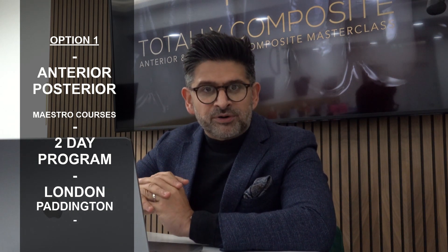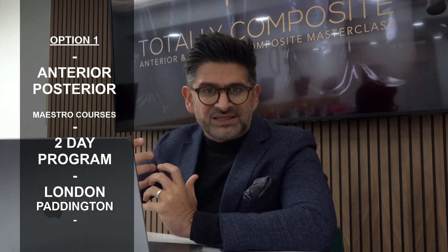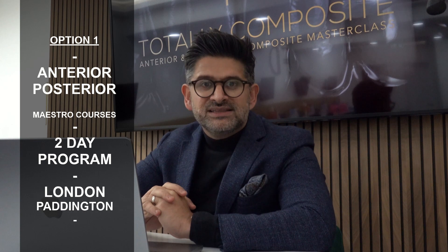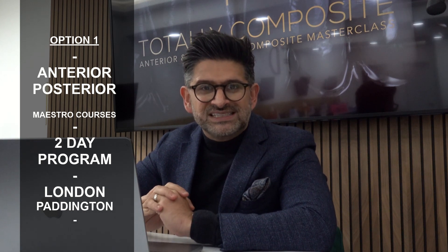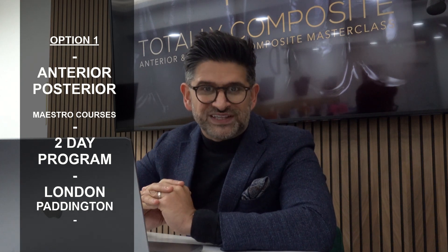Our posterior program is focused on really broken-down quadrants and how we rebuild them with direct composite. This is also held in our central London facility and is fully based on phantom head to really give the most lifelike experience for the delegates.